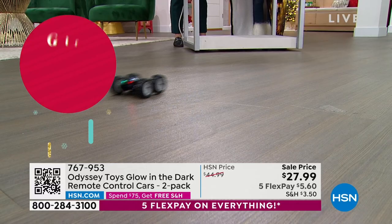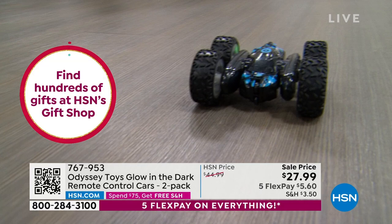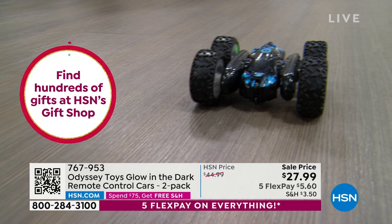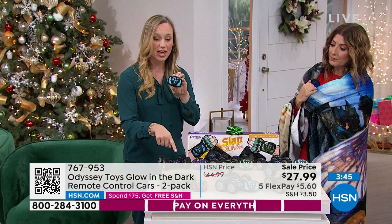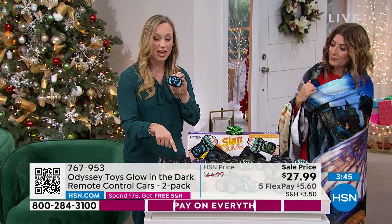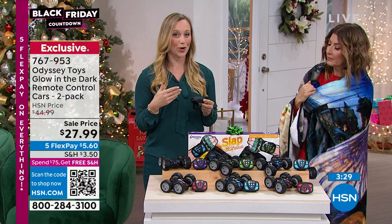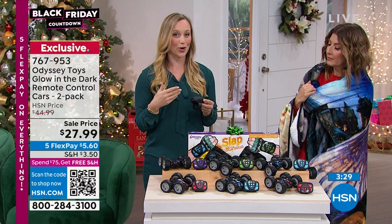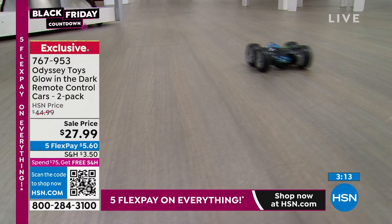Remote-control cars are always one of the most requested gifts by kids — they never go out of style. Your kids are going to get up off the couch and off the screens. They're easy to use — two AA batteries in the remote, charge up the rechargeable battery in the car, click on the car and you're ready to go. They pair separately so two kids can race their cars together. Indoor and outdoor, all-terrain — they work on grass, sidewalk, carpet, and wood floors.